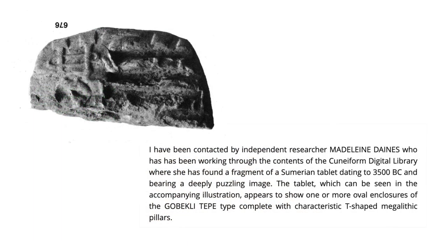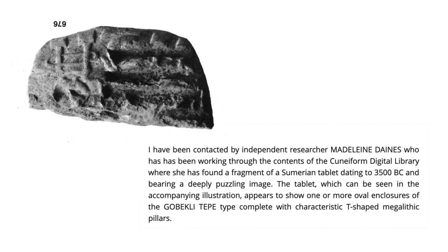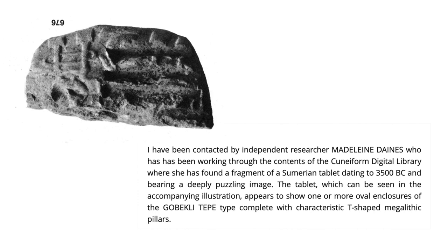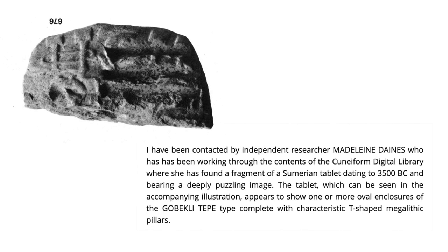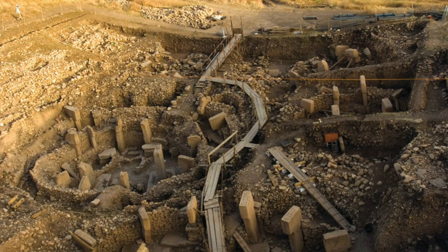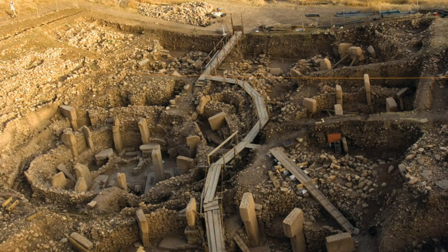In the article, Hancock was contacted by an independent researcher called Madeline Daines, who was working through the cuneiform digital library when she came across a Sumerian tablet from 3500 BC — which means it was made between 4,000 and 5,000 years after Gobekli Tepe, after the site was abandoned and the T-shaped pillars covered over.